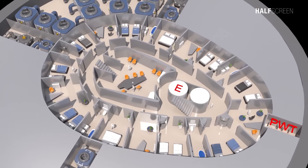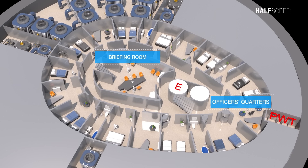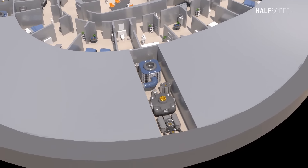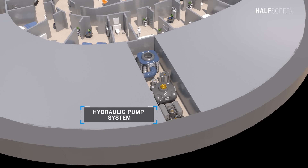At the center of the deck was the briefing room, officers' quarters, and the hydraulic pump system.